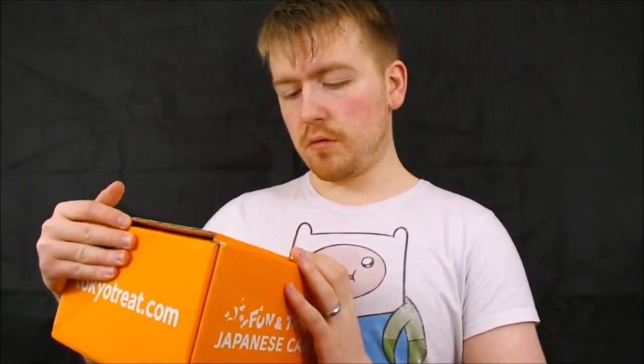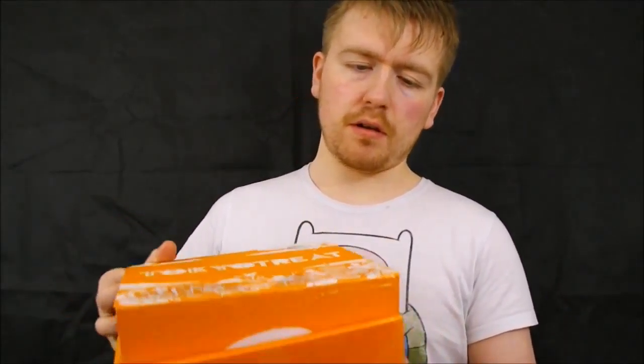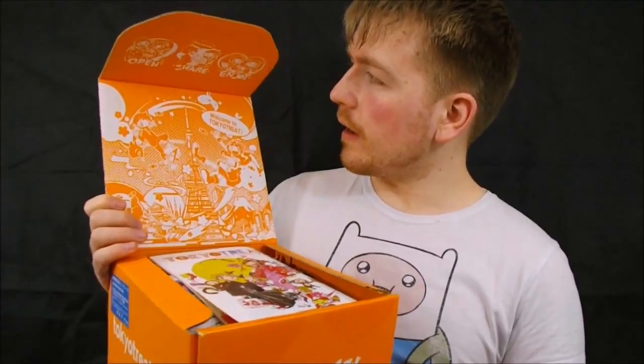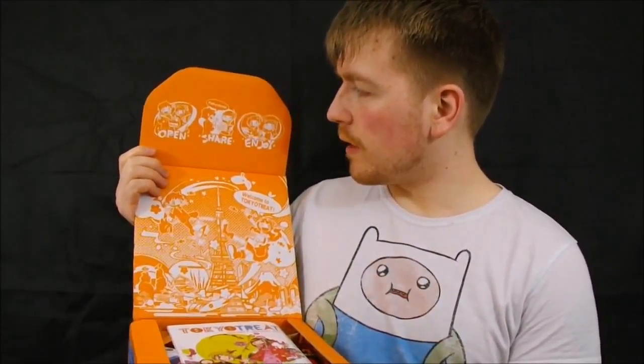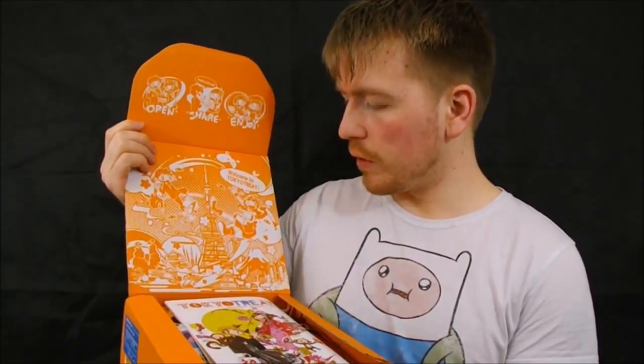So let's crack on here. I've already opened up the box, so I had a little sneak peek inside, but I haven't tried anything yet, so I'm very very excited. We'll just open up here, and inside you can see it says 'Open, Share and Enjoy,' with two little friends sharing in the box, and it says 'Welcome to Tokyo Treat.' I'm not going to hold the box up the entire time, so I'll just sit it over here on top of this chair.